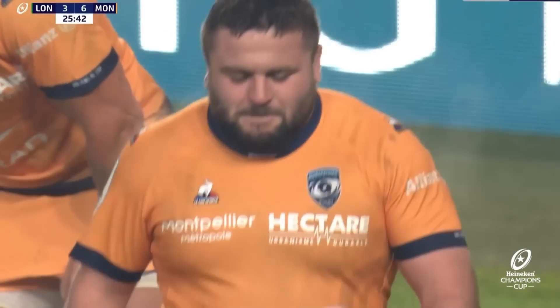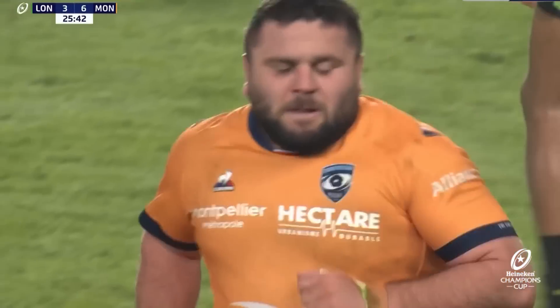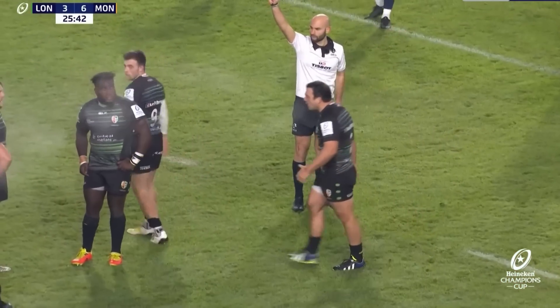We've talked to referees about clearing out. That was the second consecutive penalty — different to pulling the line-out drive down. And if referees feel it's cynical, which it was two or three yards away from the line.